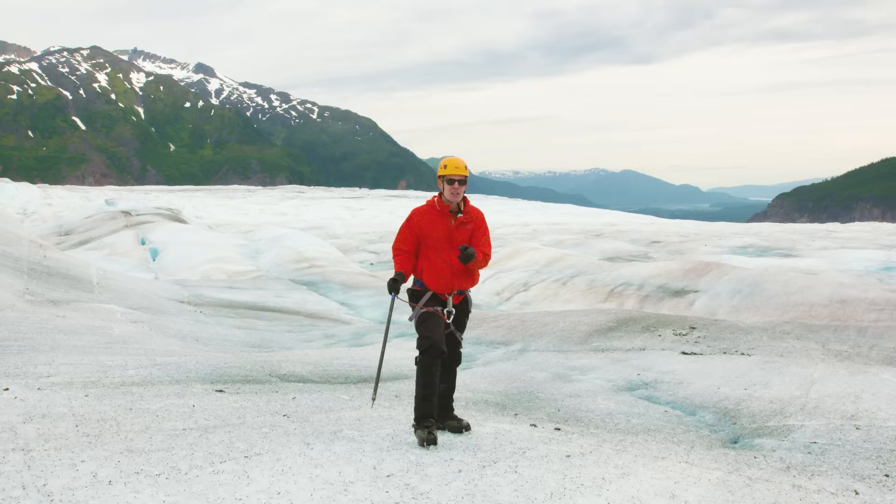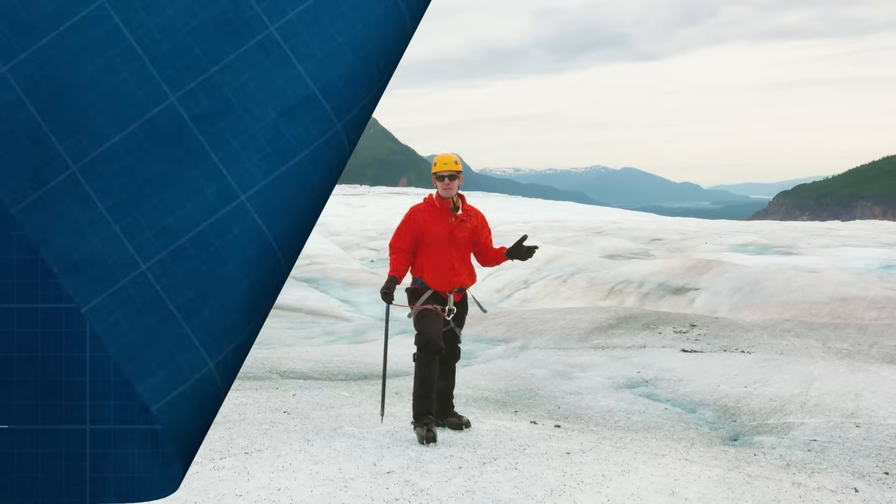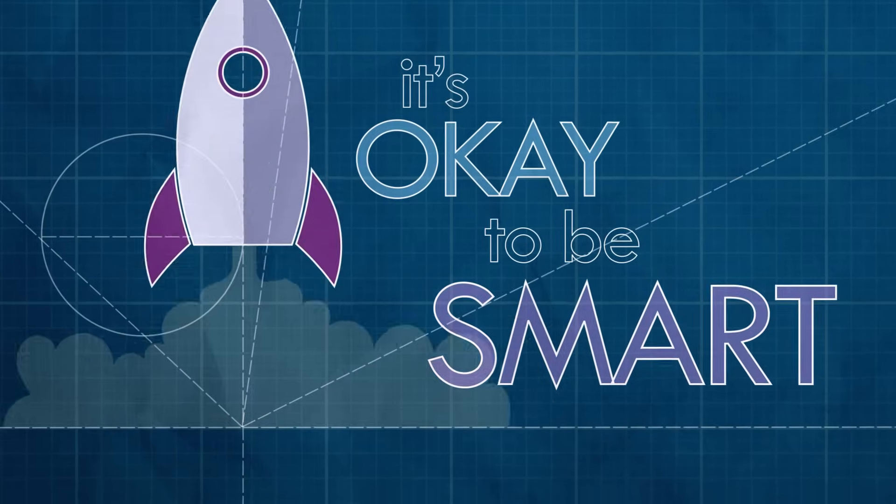That is a question of glacial proportions. To figure out how a glacier moves, first let's go back to the beginning. Not that beginning — the beginning of the glacier. And first, we've got to get up there.